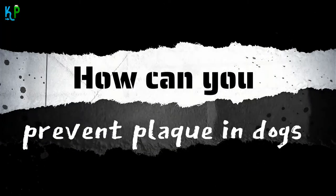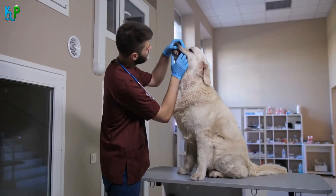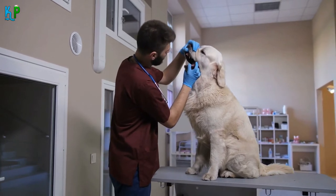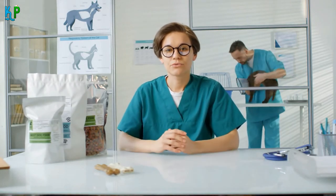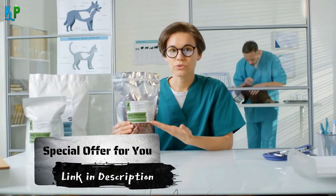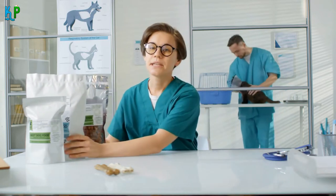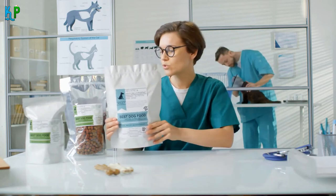How can you prevent plaque in dogs? Using the right and best dog plaque remover products and maintaining a proper dental care routine is one of the best ways to prevent plaque in dogs. When choosing dog foods, you should use only those from reputed companies. You might have heard about the WellnessCore dog food recall list that happened many times in the last few years. Hence, please be careful about choosing your dog food brands. The quality of the food he eats plays a vital role in your dog's dental health.